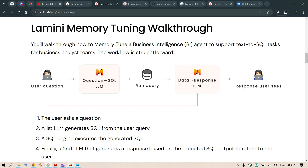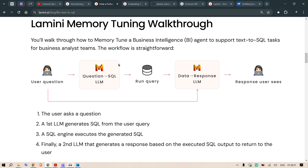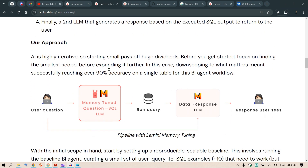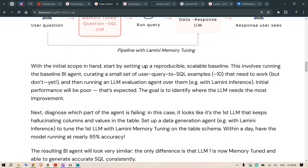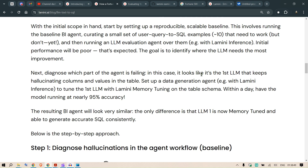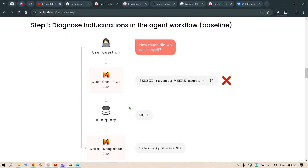The major portion of the work in Lamini memory tuning goes toward fine-tuning the SQL generation LLM. Their approach is to first take a selected number of examples — say 10 examples of user query to SQL pairs — train the model on those, and once it gives good responses, move on to the next set of training examples.